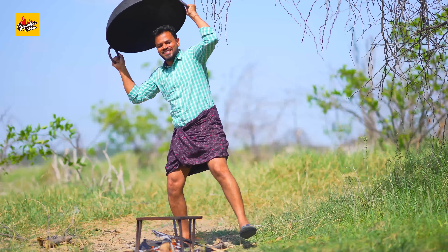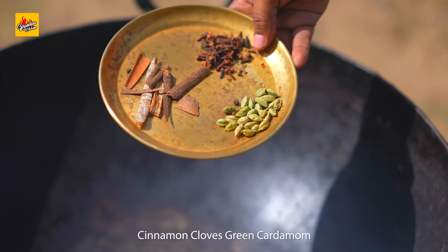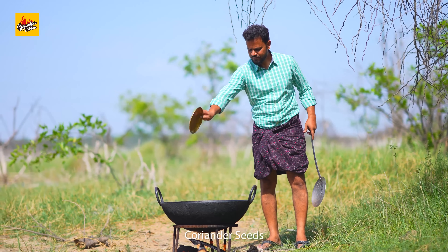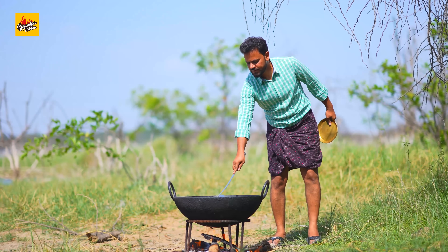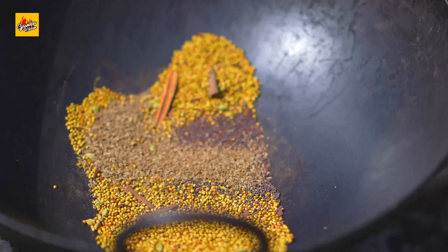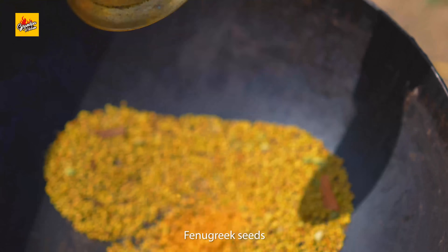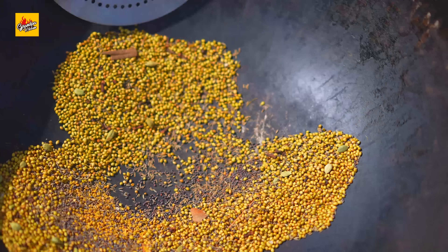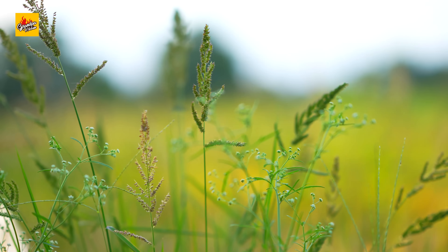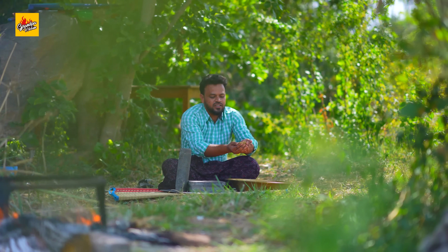Let's roast the pickle spices: cinnamon, cloves, green cardamom, coriander seeds, cumin, mustard seeds, and fenugreek seeds. Then let's grind these roasted spices.